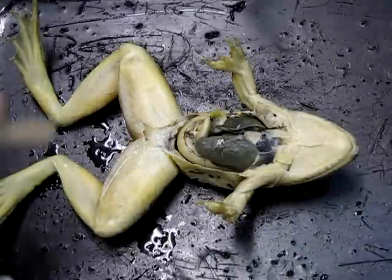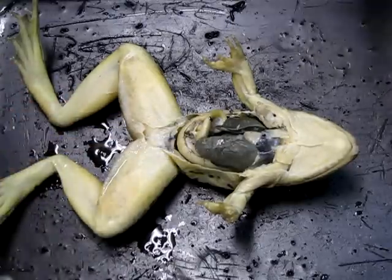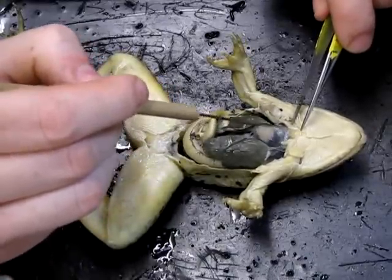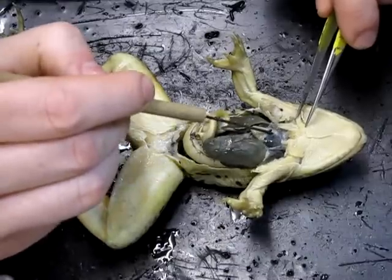We're looking at the internal anatomy of this grass frog. We'll start at the anterior end of the animal and work our way down. The first thing we'll note, just below the throat here, is this roundish muscular object — this is, of course, the heart.